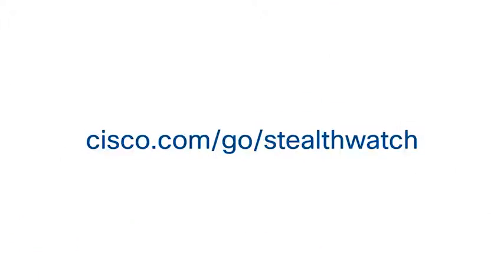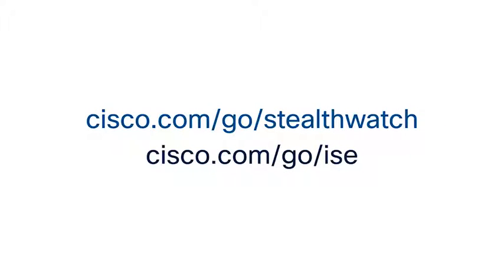To learn more, visit cisco.com/go/stealthwatch and cisco.com/go/ise.